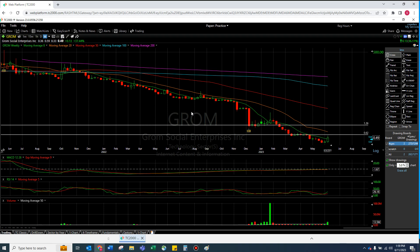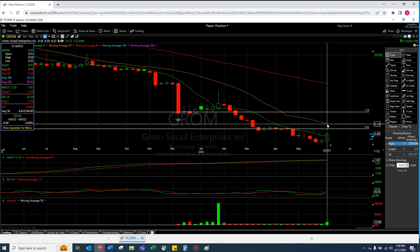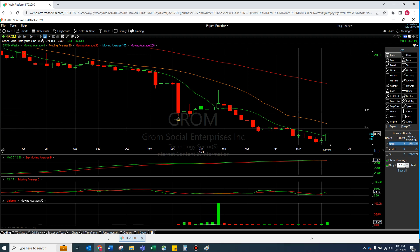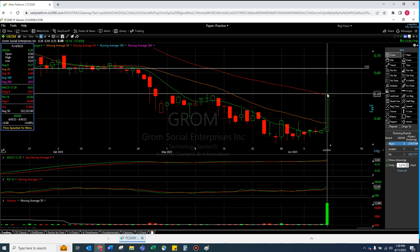On the weekly chart, we've been over the 8 MA a couple times before and it drops. We're over it right now. This weekly actually lines up really well — the horizontal hits right there. On the weekly, this is basically saying it wants to go to 80 cents if this thing is real. That's a nice RSI. The MACD is a little further from zero than I'd like, but it's not horrible, and there's good week-over-week volume.